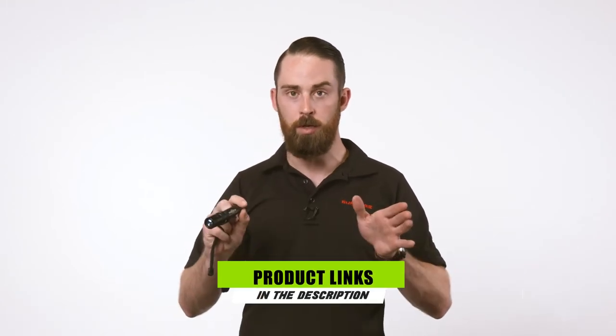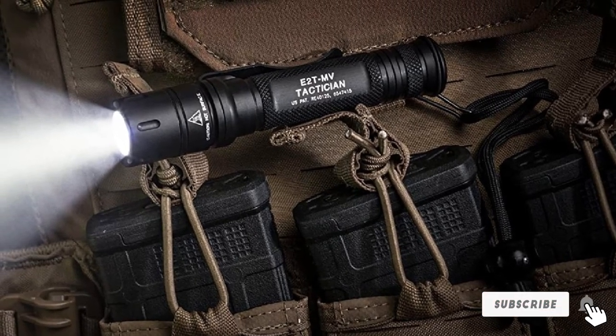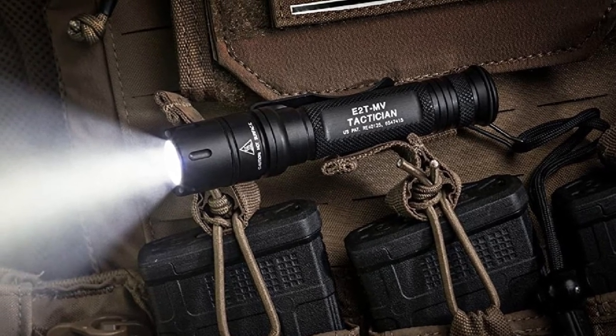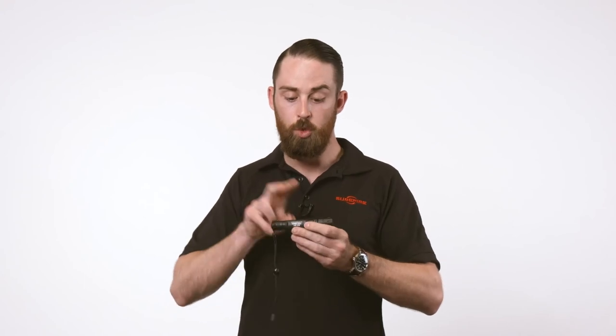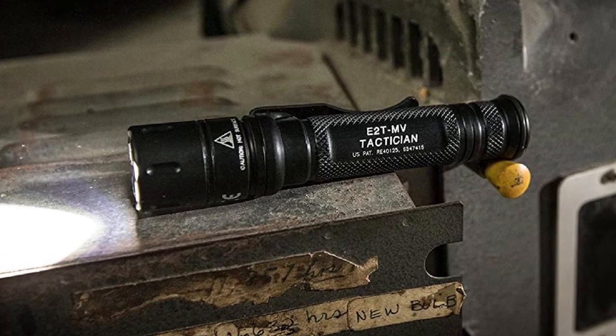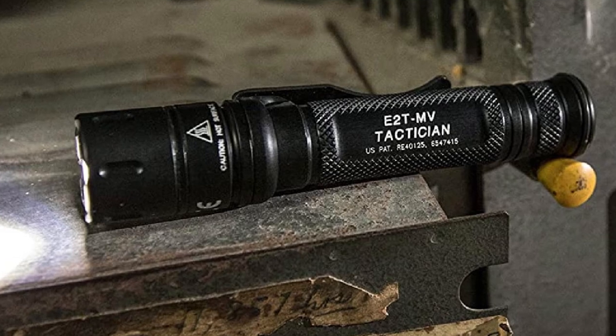Moving on to number 7, the Surefire 2TMV Tactician is an excellent choice for both tactical and everyday use. The Max Vision Reflector casts a strong, intense beam across a wide area, perfect for self-defense scenarios. The 800-lumen output creates a literal wall of light, with a beam intensity maxing out at 3,200 candela, designed to blind any threat while maximizing your situational awareness. The tail cap switch makes activation second nature, and twisting the bezel a quarter turn switches from high to the 5-lumen low setting. The anodized aluminum body and electrical components boast an IPX7 rating, and the dual CR-123A batteries provide a runtime between 1.5 and 95 hours depending on the chosen mode.